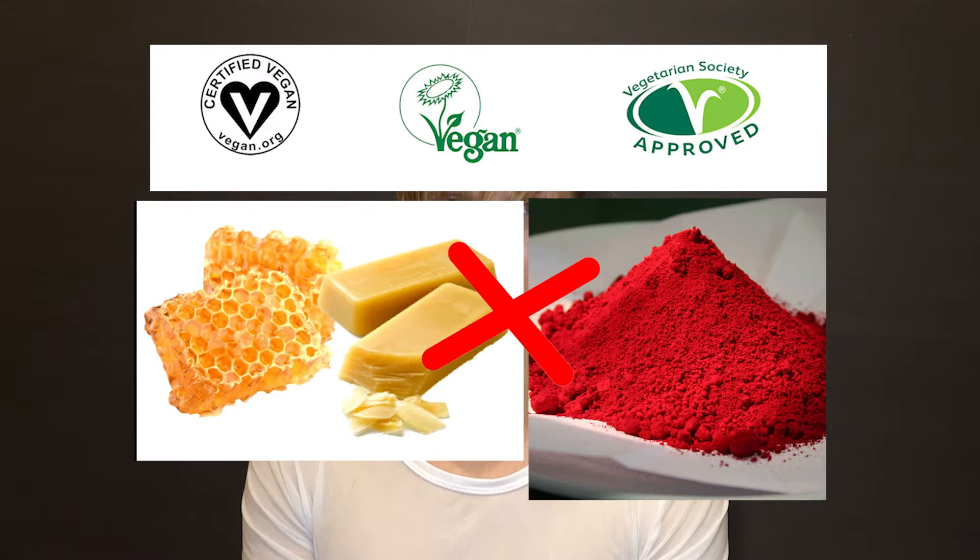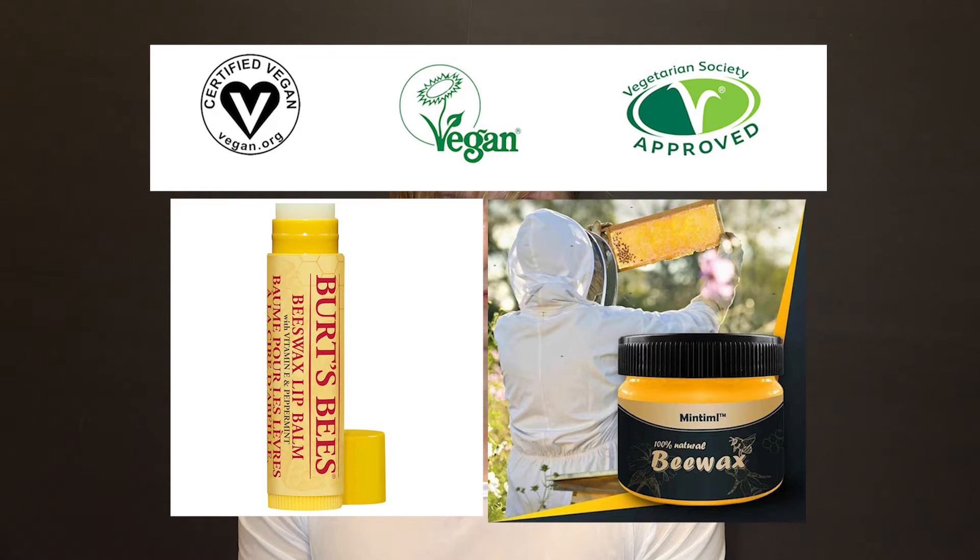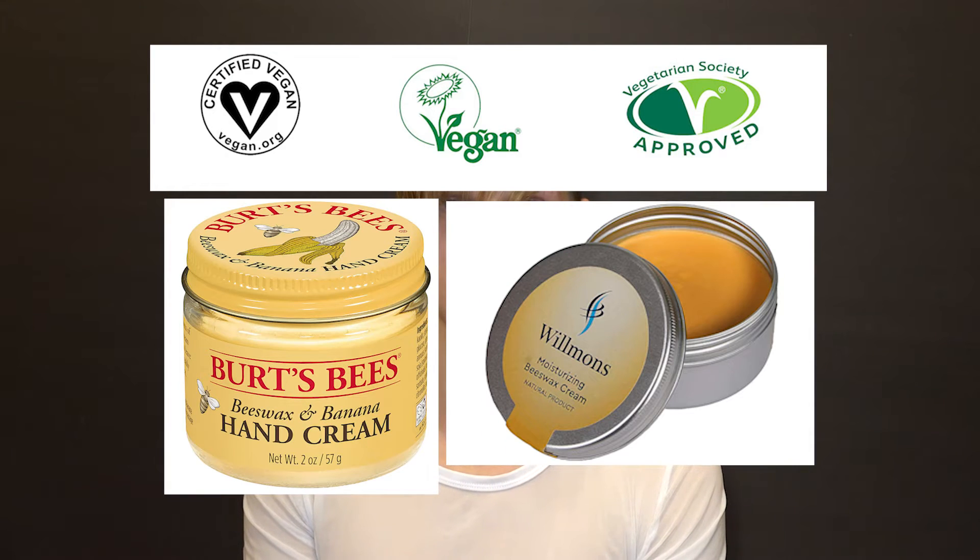The most popular animal-derived ingredients are beeswax and carmine. Beeswax is more used in skincare cosmetics — it helps to narrow pores, get rid of blackheads, and much more.